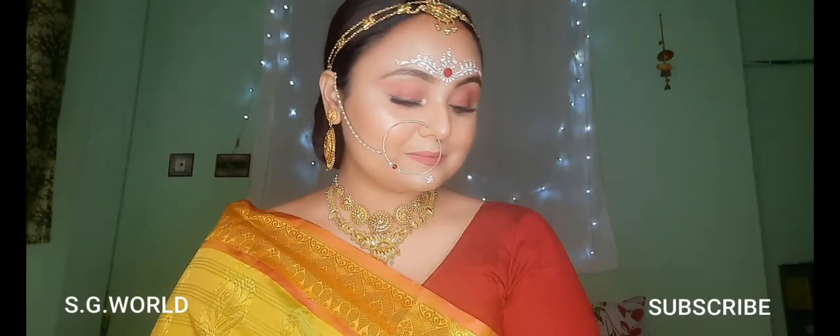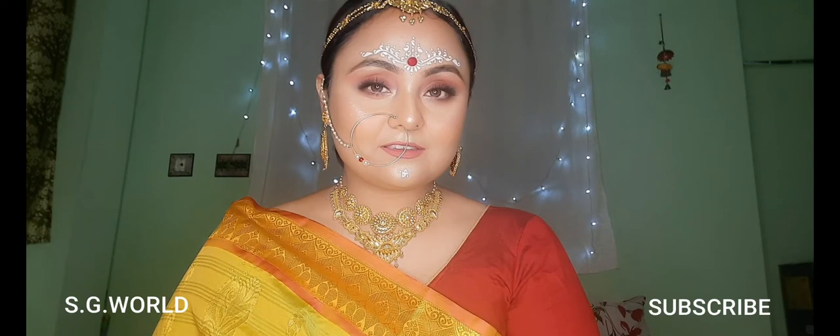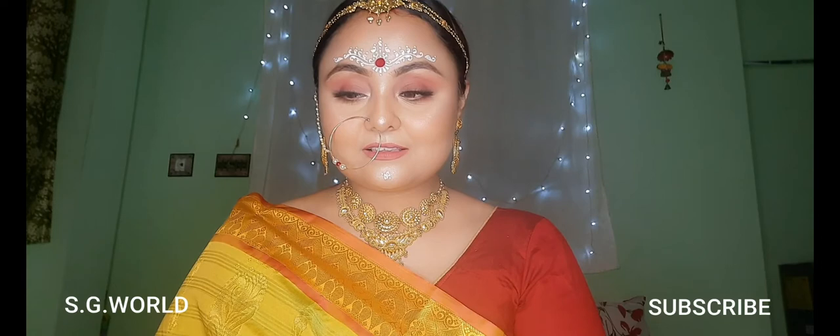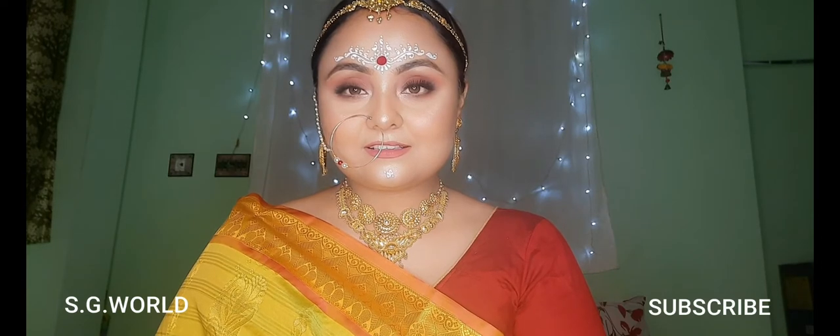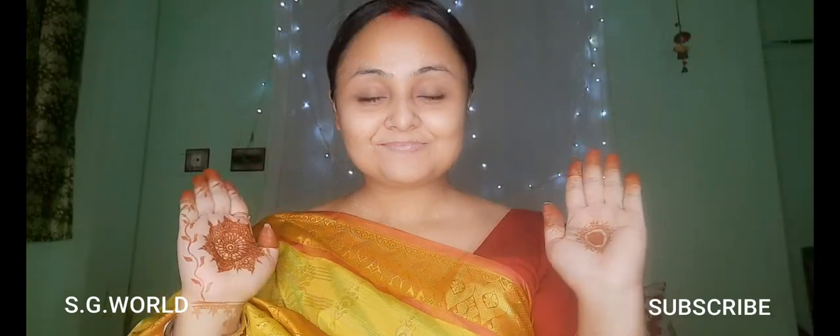Hey everyone, welcome back to my channel. If you're new here, I am Sangeeta and you are watching Sangeeta's Glamour World. If you're not yet subscribed, please take a moment to subscribe to my channel and hit the bell icon for upcoming notifications. Today I have created a subtle, beautiful, natural bridal look.